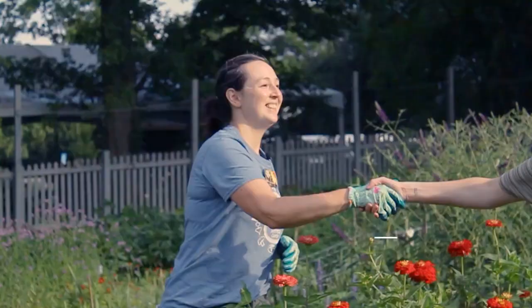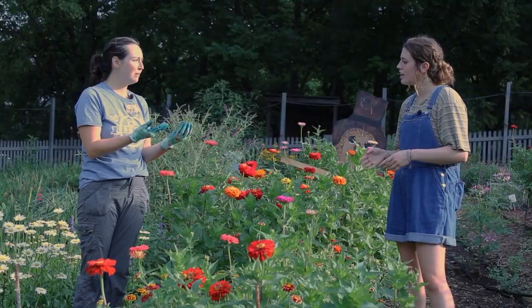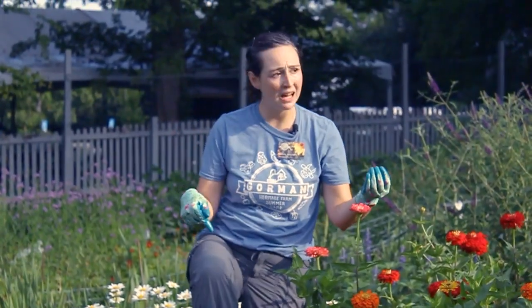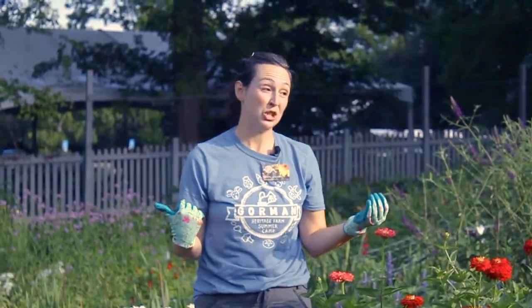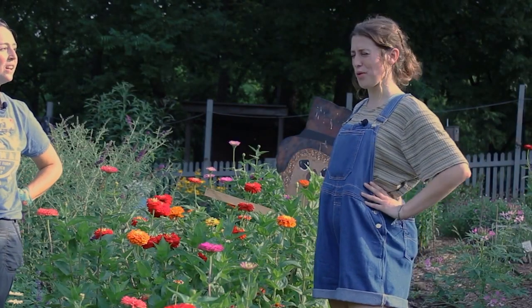Hey, Crystal. Hi, Abby. Nice to meet you. Thank you so much for inviting us out here. Oh, I'm so glad you're here. Welcome to Gorman. So, what I was wondering is, what is dirt? I've got some dirt on my gloves right now, dirt on my pants, some dirt in my house too. Is that what you meant? I guess what I'm actually wondering is, what is soil?